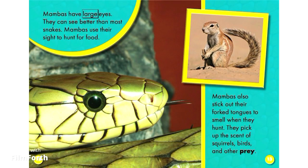Mambas have large eyes and can see better than most snakes. They use their sight to hunt for food. Mambas also stick out their forked tongues to smell when they hunt, picking up the scent of squirrels, birds, and other prey.